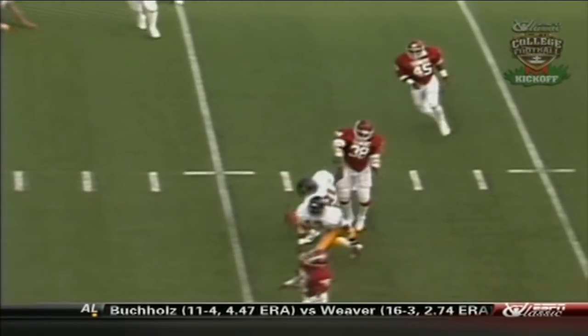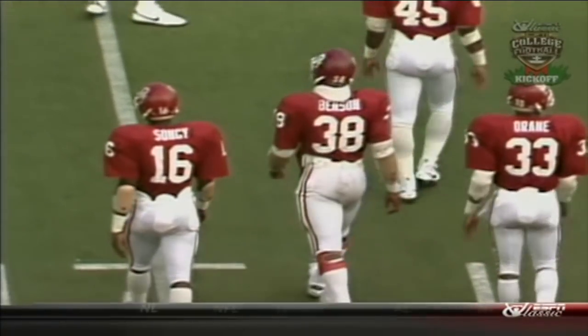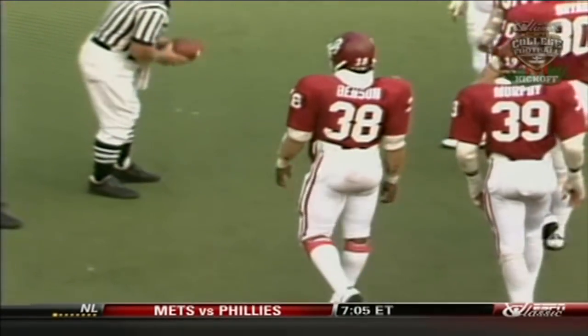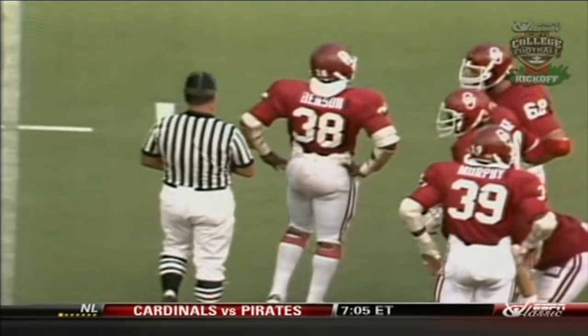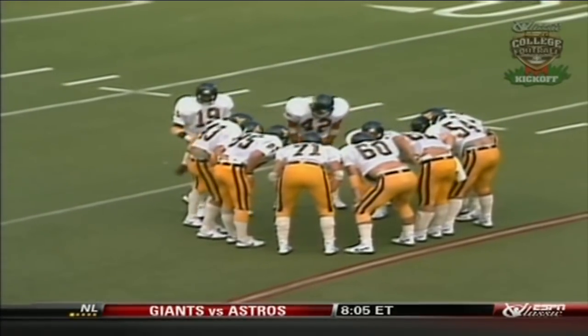Hostetler on the quick one, looking to go to Daryl Miller, right off his fingertips. Might have been zipped with a little too much fire. Oklahoma's just defying them to run the football now. They've dropped both defensive ends off, stacking them and going with a three-man rush. Normally they're a 5-2 football team.